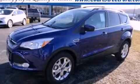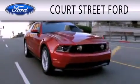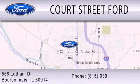Please call today to reserve this vehicle for a test drive. Court Street Ford is dedicated to doing everything possible to ensure that the experience you have selecting your next vehicle is as pleasant as possible. We're located at 558 Latham Drive in Bourbonnais.